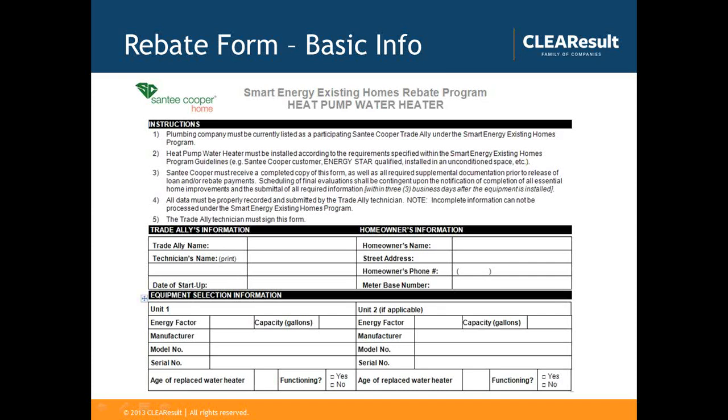Typically, once we receive all of the information — the application, the water heater form, and verification of the model and serial number — our rebates are running anywhere from four to six weeks. During this upcoming season it probably averages around four weeks. Since this is a pretty straightforward measure, I anticipate this would be a quicker turnaround, and we've committed to homeowners it would be between four and six weeks at the longest.